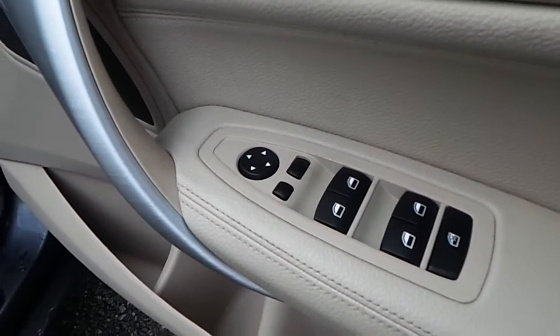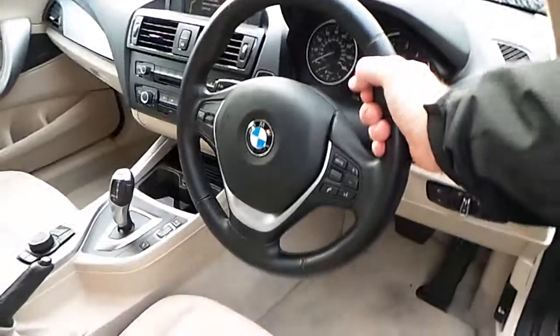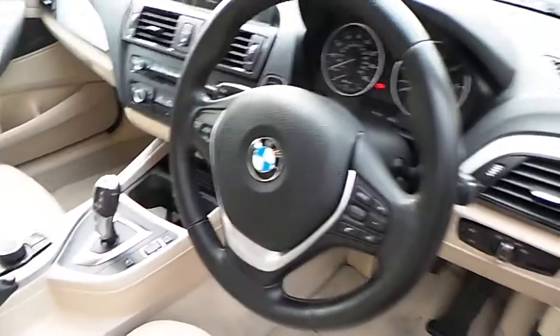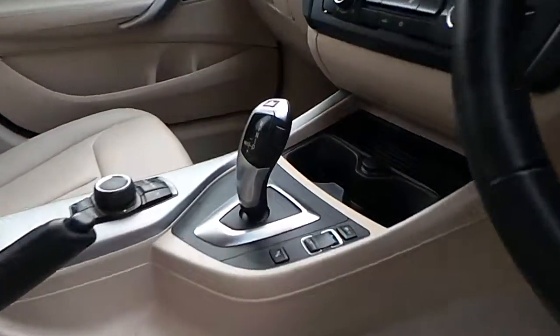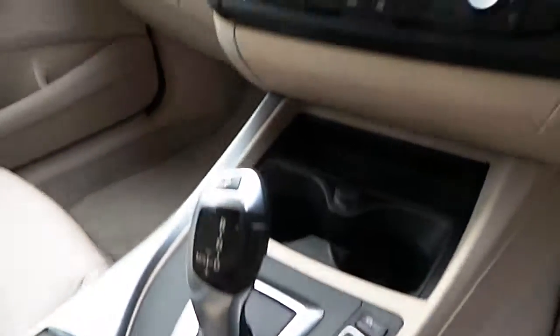We have electric windows, electric mirrors, folding exterior mirrors, automatic headlight function, the sports leather steering wheel which is multi-function, and automatic transmission with sport, comfort and eco pro modes.